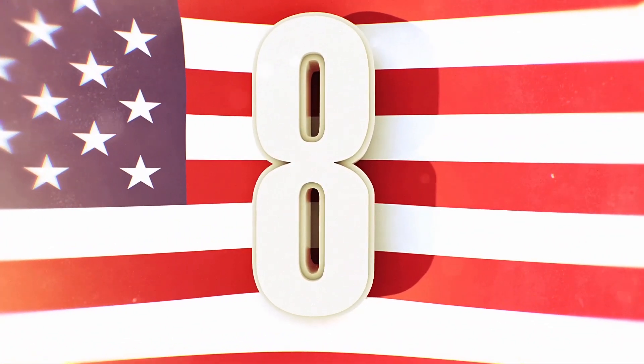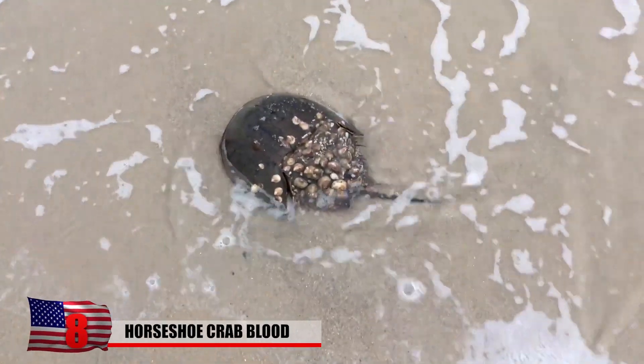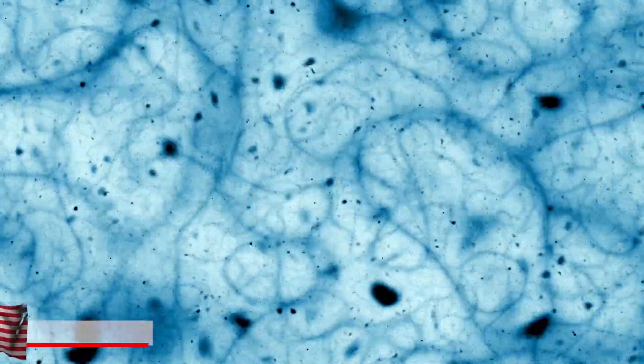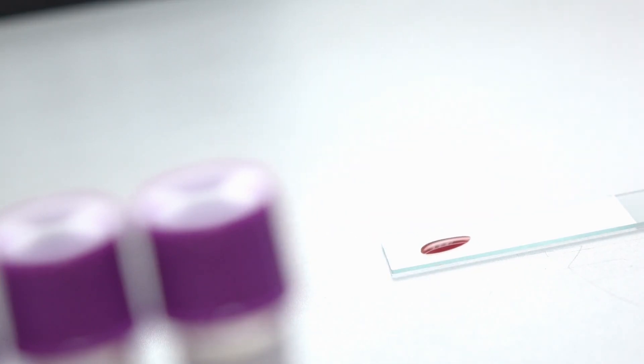Number 8 – Horseshoe Crab Blood. One look at the horseshoe crab and you might think you're seeing an ancient alien, but this curious creature has a special component in its blood that is the key to medical research for millions of people. The blood of the horseshoe crab is really special — it's blue, and it has a compound that allows it to coagulate quickly in the presence of endotoxins.